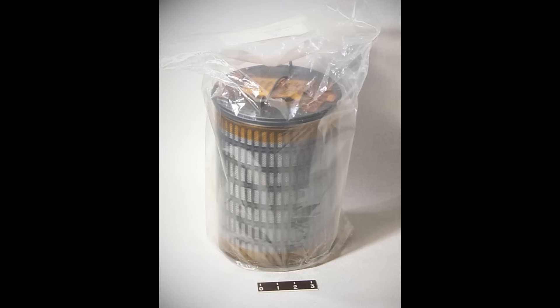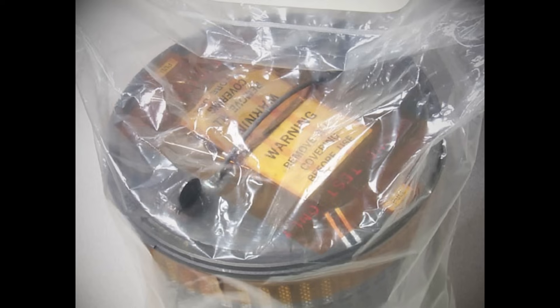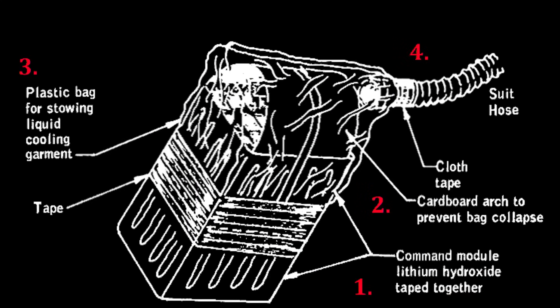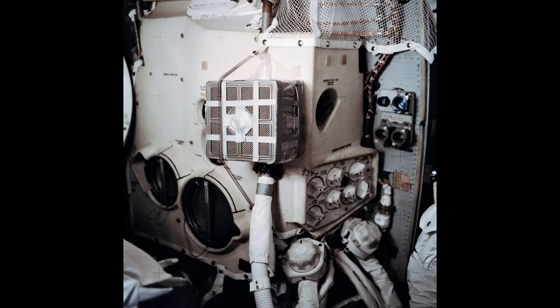Lithium hydroxide scrubbers are commonly used in spacecraft environmental systems, usually in the form of canisters cycled through the air system as they get used up. This famously led to the Apollo 13 problem, where the canisters on the lunar module were a different shape than those on the command module. When the lunar module canisters were depleted, the crew had to craft an adapter using bags and pipes so they could use the command module filters on the lunar module and keep everyone alive.